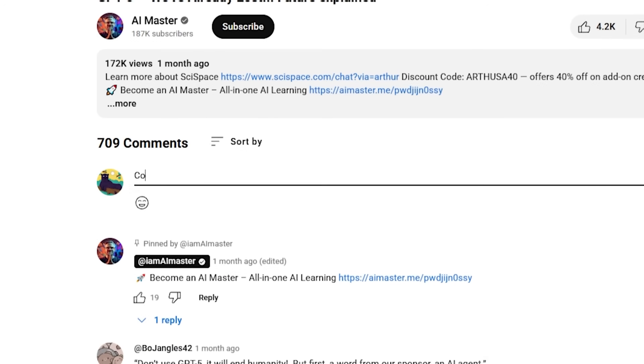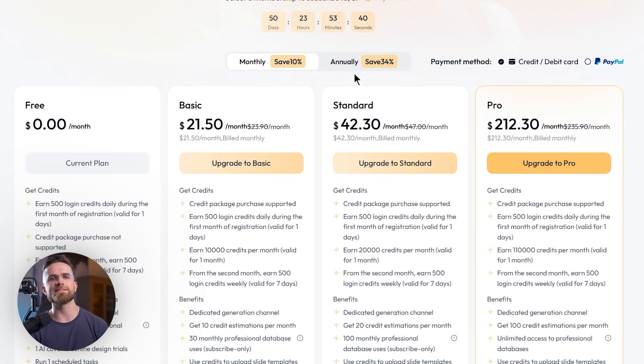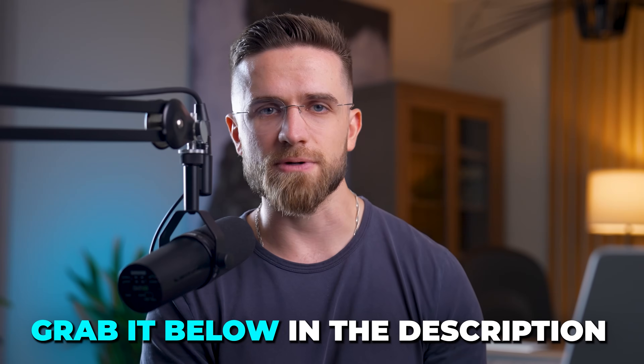If you found this helpful, subscribe for more AI tool deep dives and let me know in the comments which tools you'd like me to test next. See you in the next one — and don't forget about the special link for my subscribers with 10% discount on monthly plans and 34% on annual plans. Grab it below in the description.